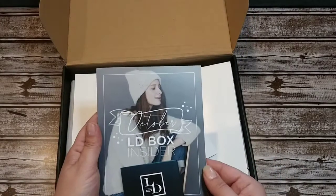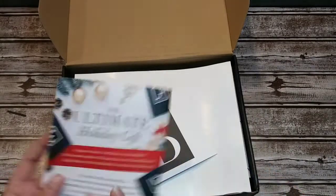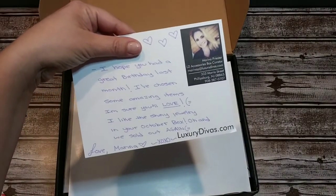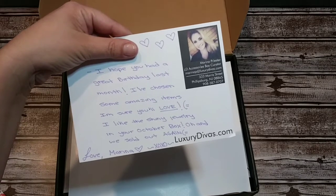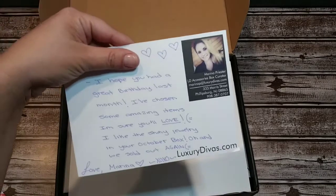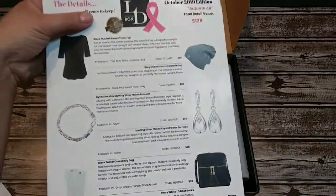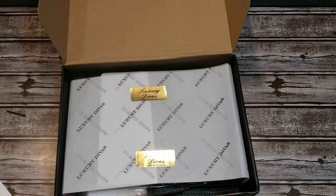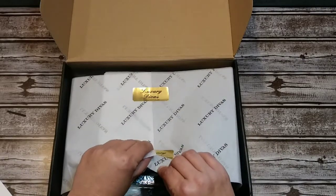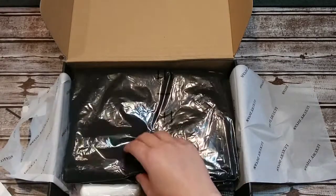We have our October LD Box insider card that goes over the things in your box. We also have a handwritten card — it's always nice to receive. It says: 'I hope you had a great birthday last month, I've chosen some amazing items I'm sure you'll love, I like the shiny jewelry in your October box.' And they sold out again, which is awesome! This is my second month receiving it. I like how it's packaged — really pretty with a Luxury Divas sticker and little tissue paper.